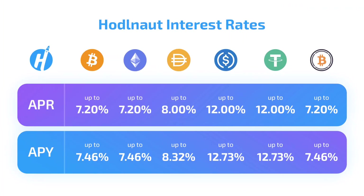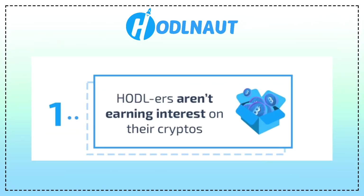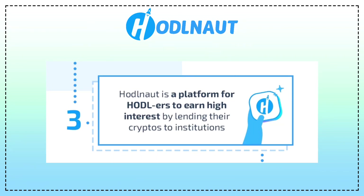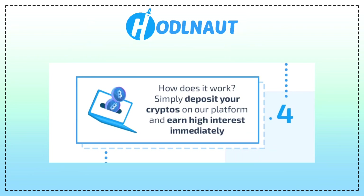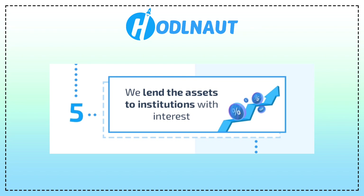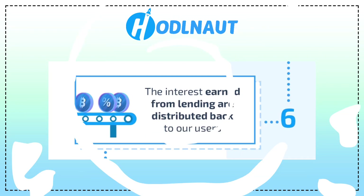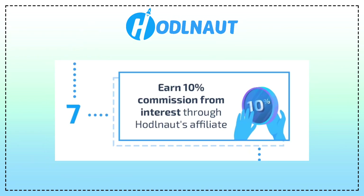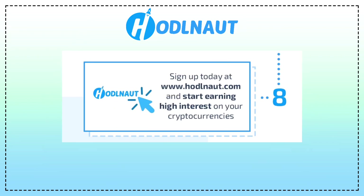So how does HODLENOT really work and how to start earning major crypto using the app? Let me explain it in eight simple steps. First, HODLENOT users earn interest on their crypto while institutions can access cheap crypto lending. Simply deposit your cryptos on the platform and earn high interest immediately. They lend the assets to the institutions with interest, and the interest earned from lending is distributed back to HODLENOT users. You can also earn 10% commission from interest through HODLENOT's affiliate program.